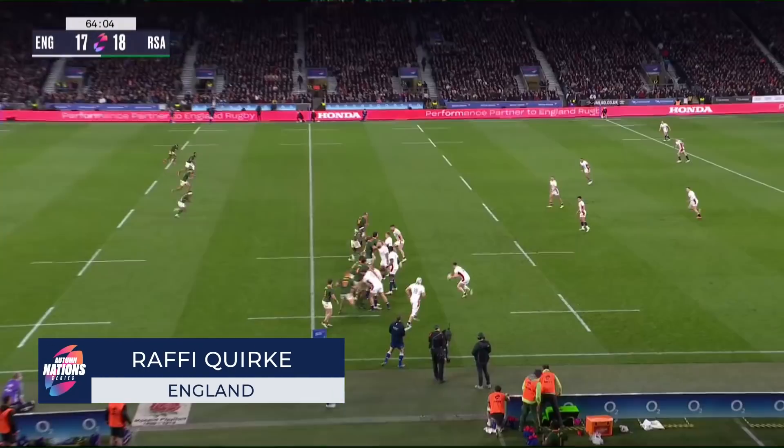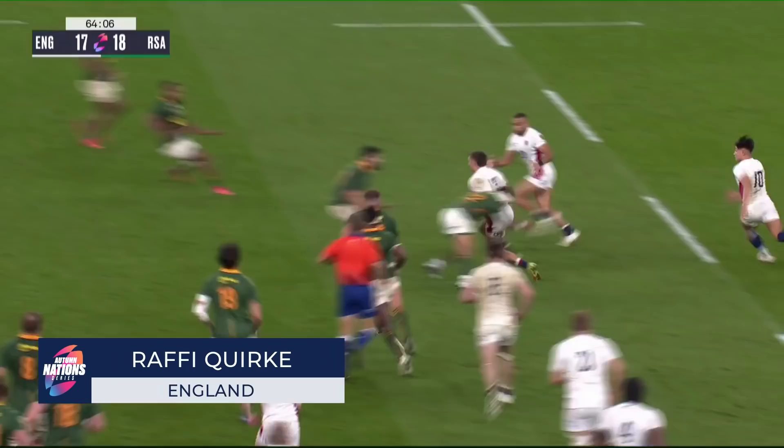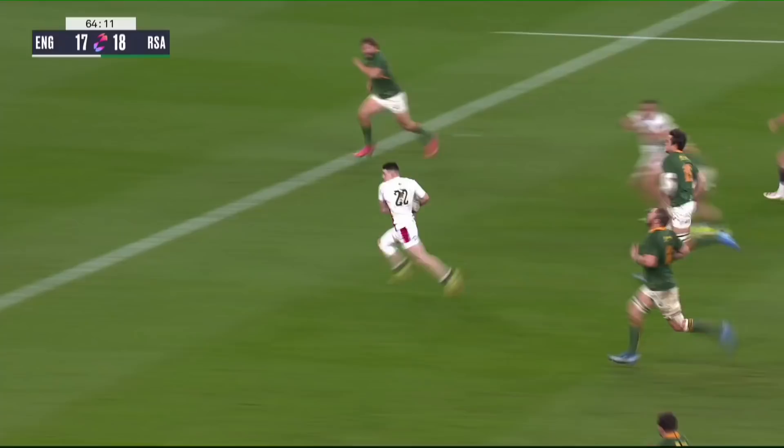Since South Africa won here in 2014, England have won 17 of the last 18. Bursting through, and look at that for Rafi Kwerk — Marcin delivering the pass and Kwerk gets a try. What a way to fight back.